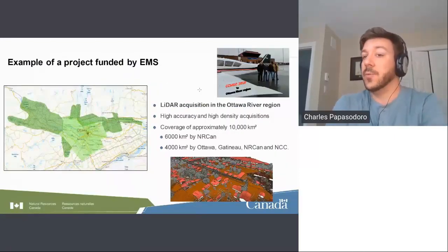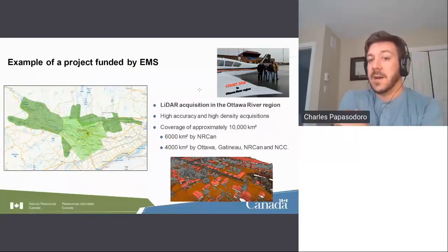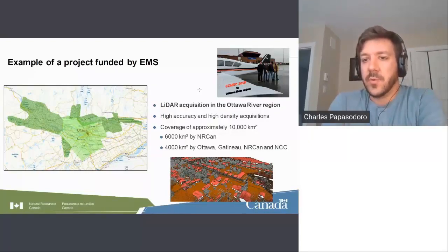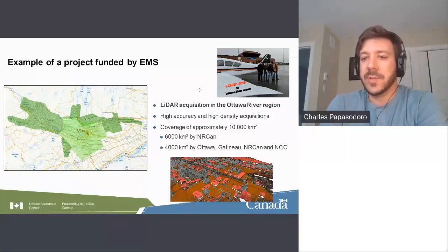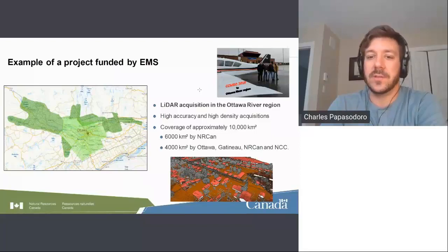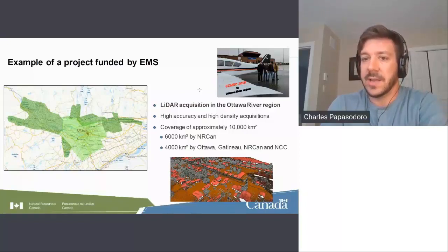An example of LiDAR data we've acquired in recent years is a project over the Ottawa River region. It's a major project with high accuracy specs — a 5 cm vertical RMSE and a density well over 10 pulses per square meter. It covers approximately 10,000 square kilometers. NRCan, through the EMS project, has been the main contributor for all of this data, and it will very shortly be available in our HRDEM datasets.